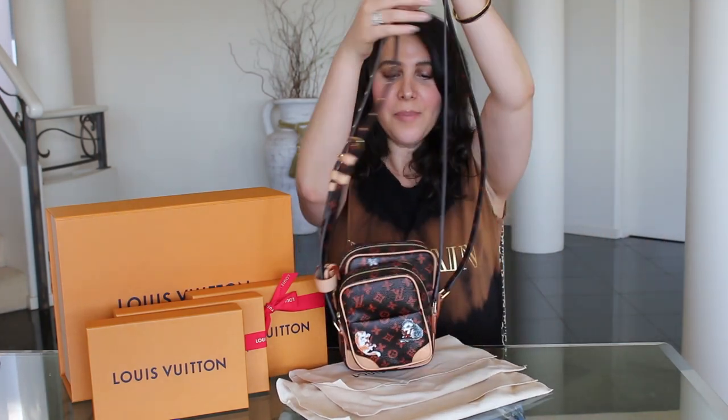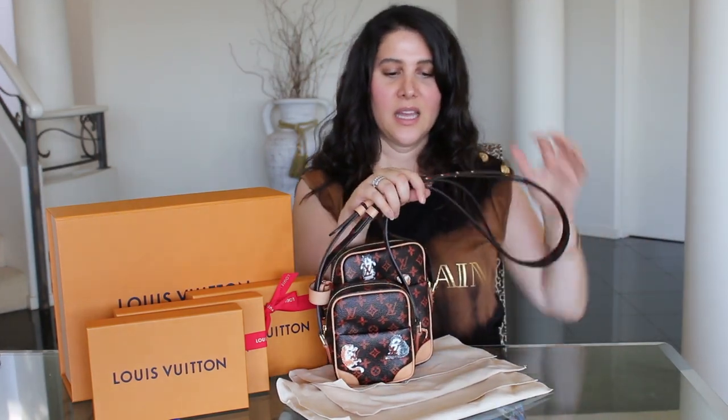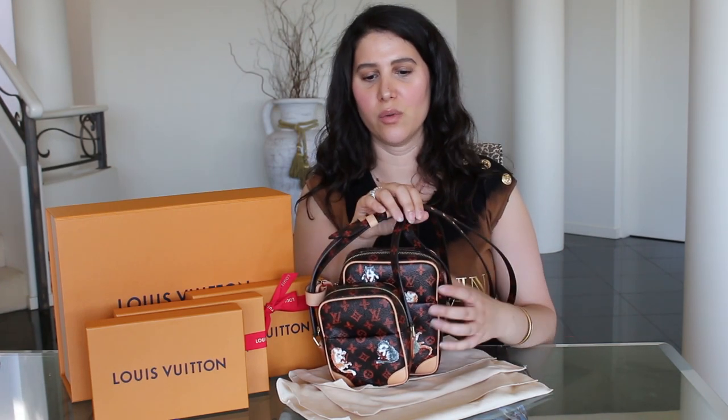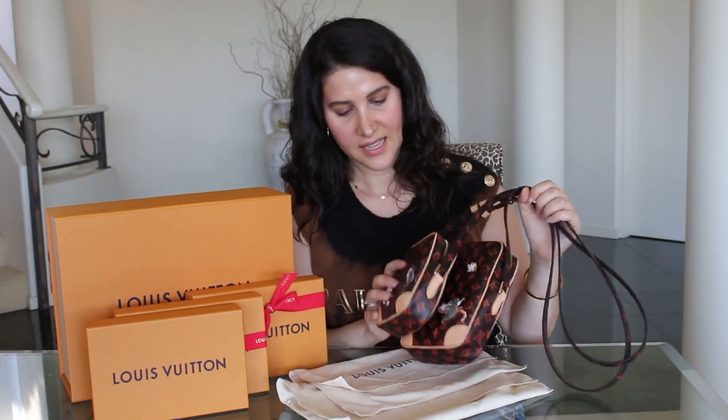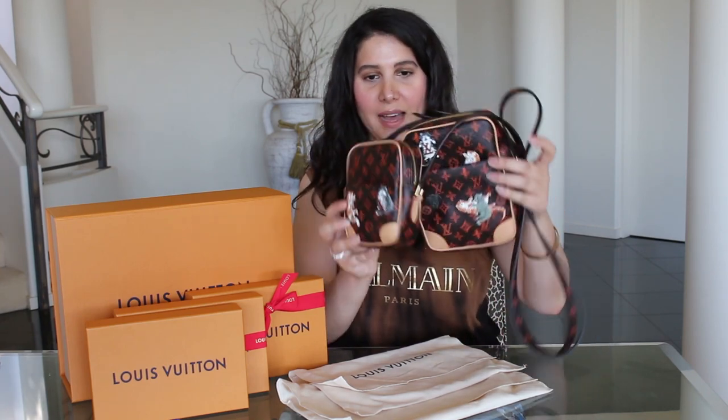I had my lovely SA track it down — I had told her from May that this was the bag we were going to have to try and get. They weren't able to put it through as a pre-order, but funnily enough the day after launch one showed up in the store. She called me immediately and of course I had to get it.